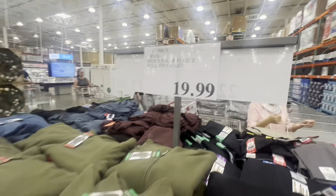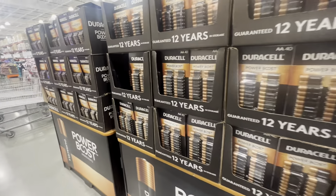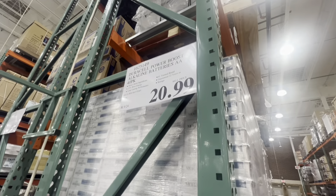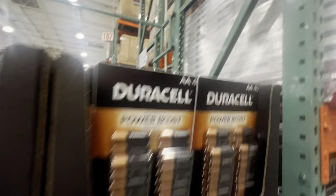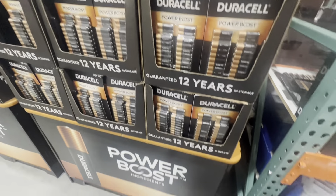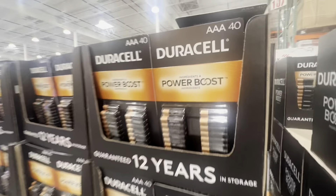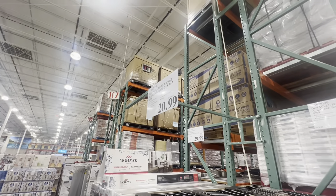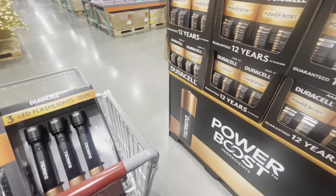The prices aren't too bad for these fleece jackets. Batteries — you can never have enough. Double-A, $20.99, not bad for a big pack. I think I'll grab one of those. You can see in the shopping cart there I also grabbed flashlights. Triple-A — most things in my house that take batteries take triple-A, so I definitely got some of those.